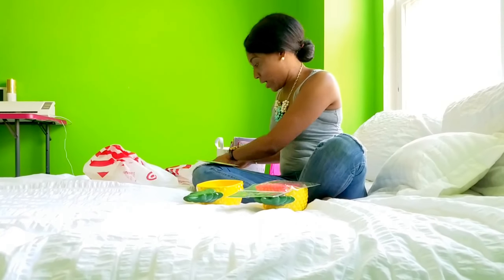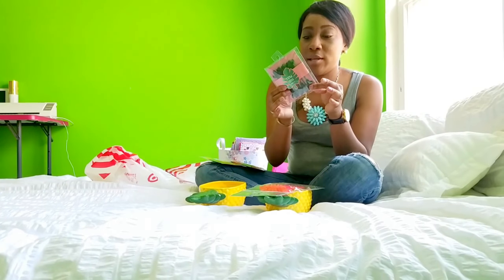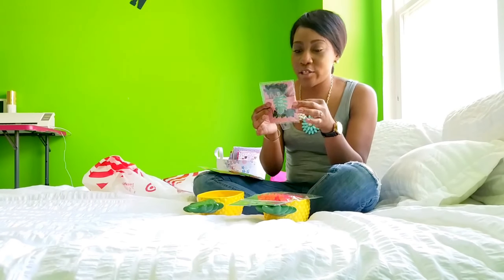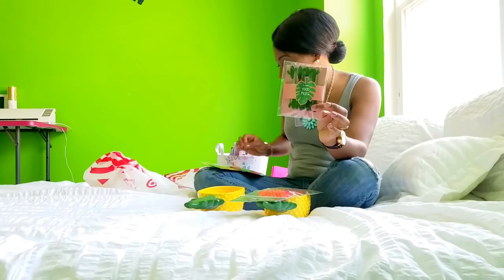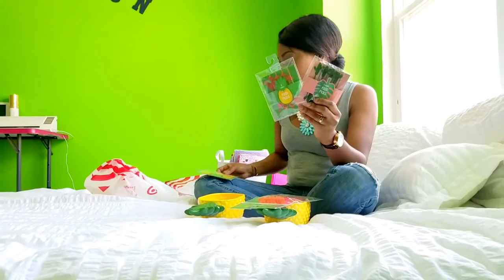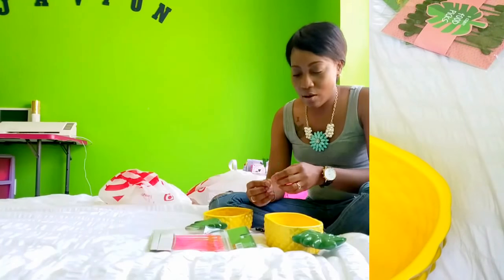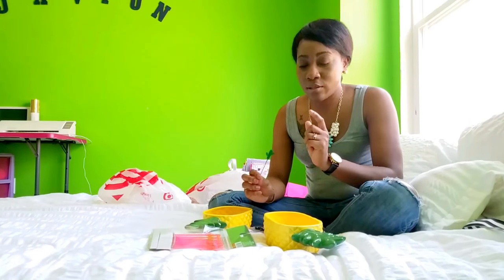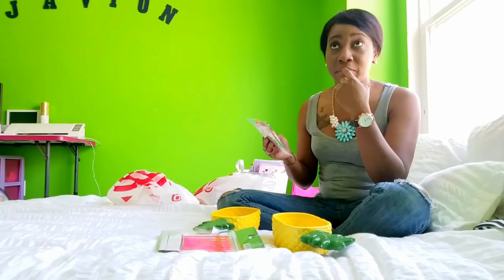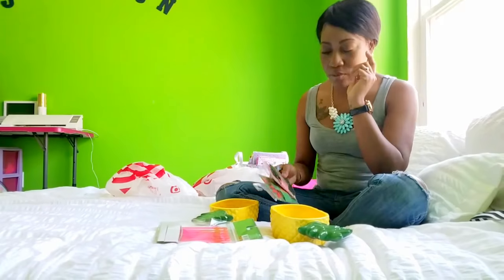On our Target haul yesterday, we also got food picks. These food picks came in one, two, three, five different types. I chose to get the cactus, the flamingos, and also the pineapples. So I wanted to give you guys a closer look into the food picks — they came in like five different types, but I decided to get the cactus, the flamingos, and the pineapples.